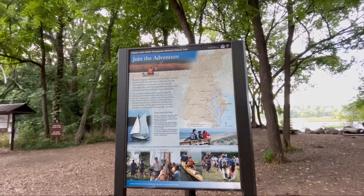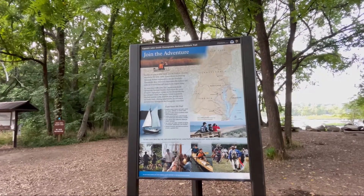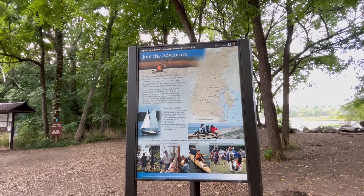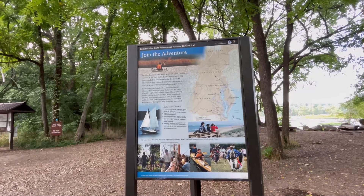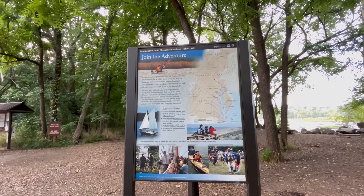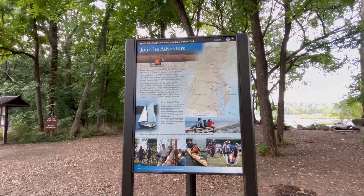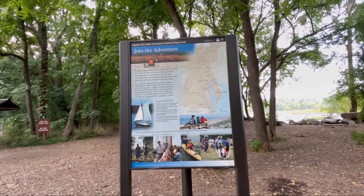Here we see a fairly new park sign at the Pony Pasture Rapids. Of course they're talking about "Join the Adventure" — the Captain John Smith Chesapeake National Historic Trail. They're trying to outline it in red. I guess part of that trail would include the Pony Pasture Rapids.